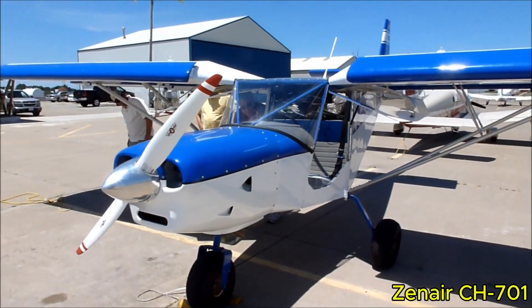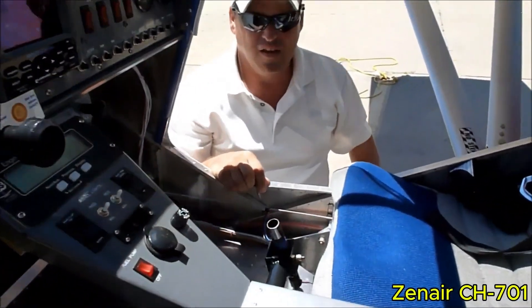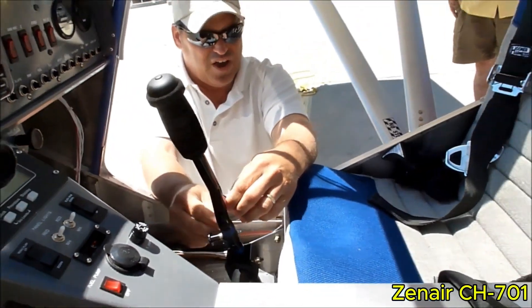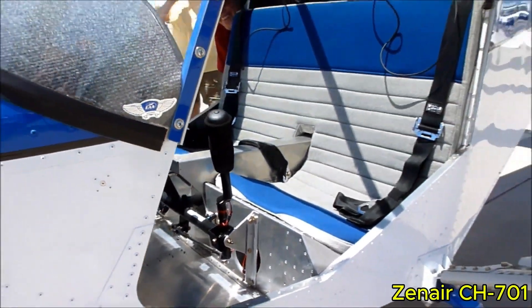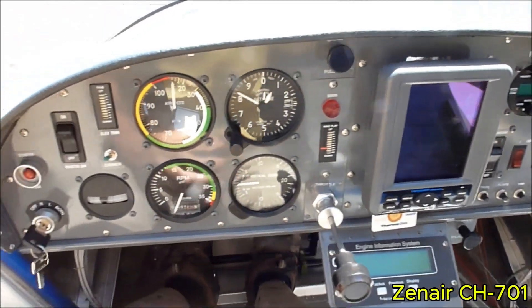What truly matters is precise low-speed control, dependable handling, a simple and durable structure, and the ability to reach locations few other airplanes can access. For pilots drawn to off-airport flying and exploration, the CH-701 represents practical enjoyment shaped from metal and rivets.